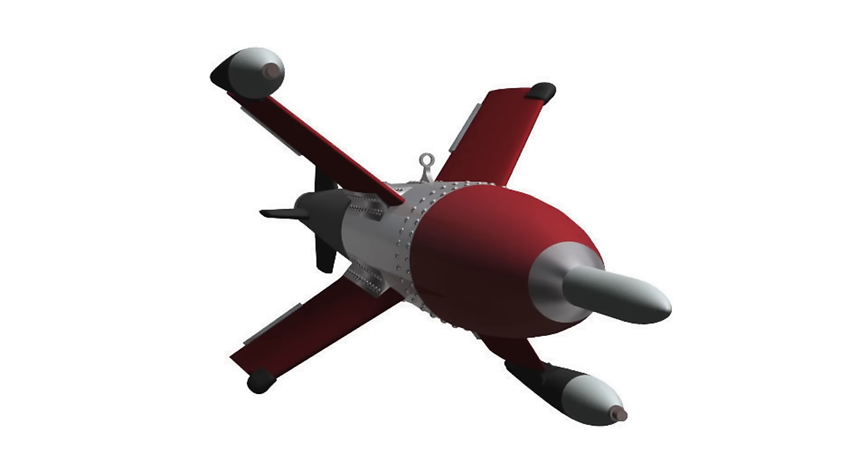The X-4 missile was developed to maximize the lethality of the ME-262, as it was able to deploy the missile well outside the range of the bomber gunners.